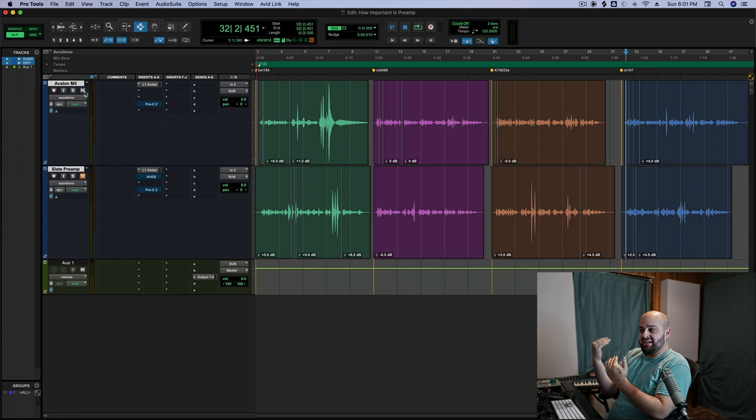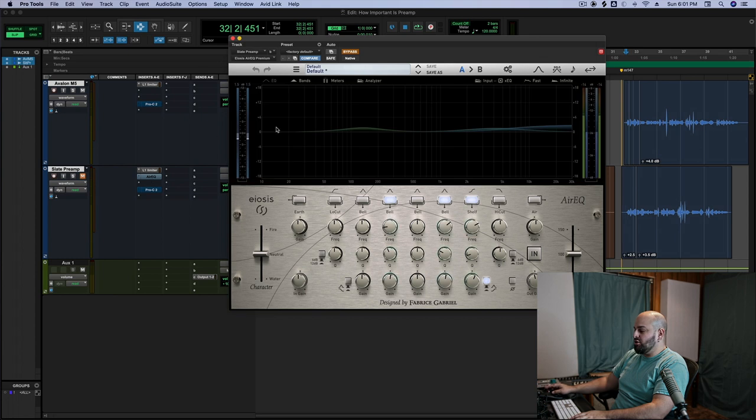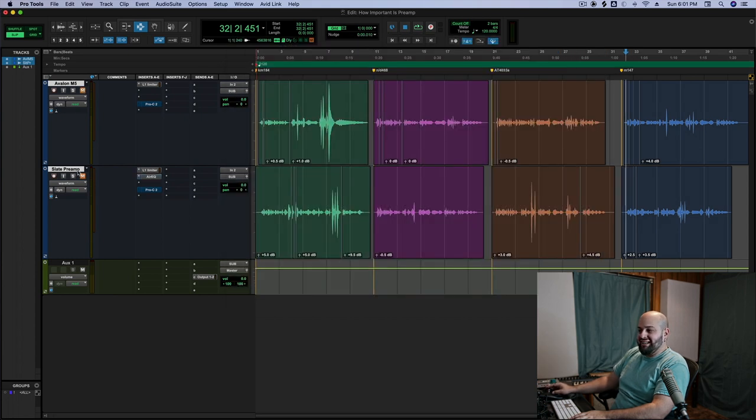If I were to EQ them to be more similar, you'd notice a little more grain and it's not quite as smooth and dimensional with the Slate. The actual quality of the upper range is just a little bit nicer on the Avalon, but not a huge difference — not as big as I might have expected.